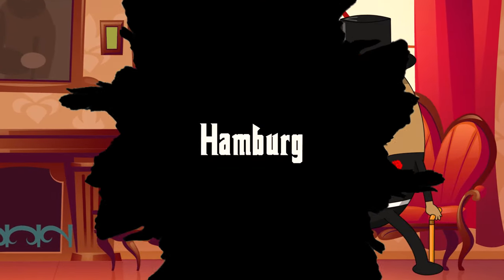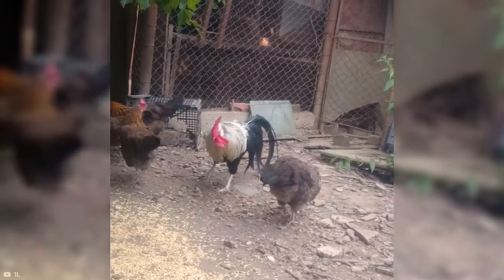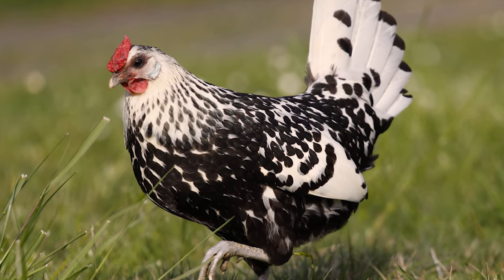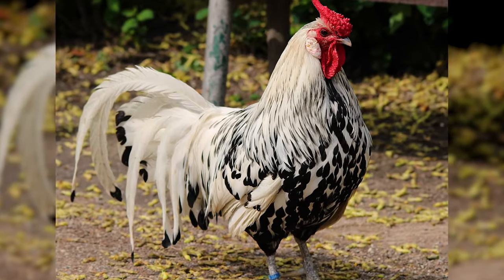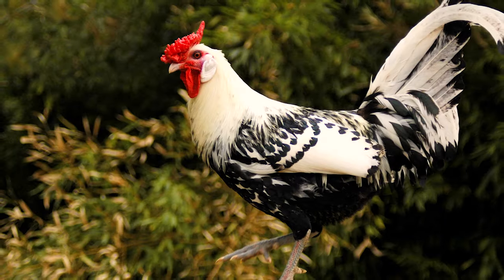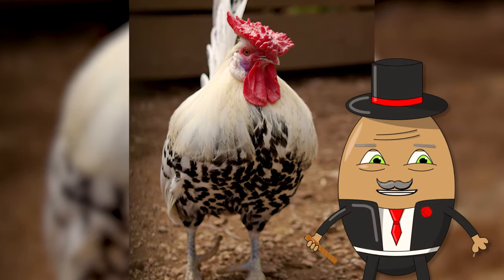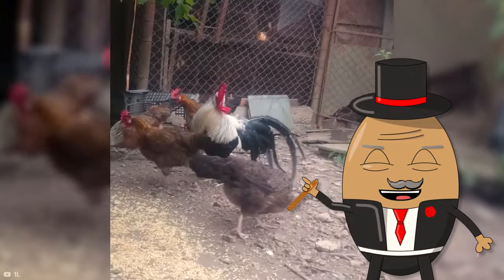Number 15: Hamburg. We have the Hamburg chicken, a breed known for its striking beauty and active spirit. These chickens are like the runway models of the coop, with their elegant plumage patterns and poised demeanor. Originating from Germany, Hamburgs are admired for their beautifully feathering, which often features a lovely spangled or penciled pattern. They are known for their independence and liveliness, often seen foraging and exploring with enthusiasm. They have rose combs and come in a variety of colors, making them a diverse and visually appealing breed.